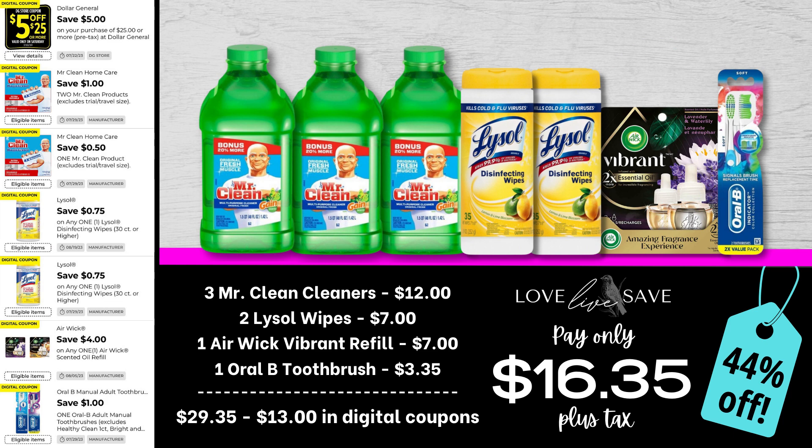Here's a great deal to stock up on the Mr. Clean Multi-Purpose Cleaner. It's a great product — it cleans so many items. Grab three of the Mr. Clean Cleaners, two tubs of the Lysol Disinfecting Wipes, an Airwick Vibrant Plug-in Refill, and then one of the Oral-B Toothbrush Two-Count Packs. After all coupons, our total out of pocket comes down to just $16.35 plus tax for a 44% off savings.